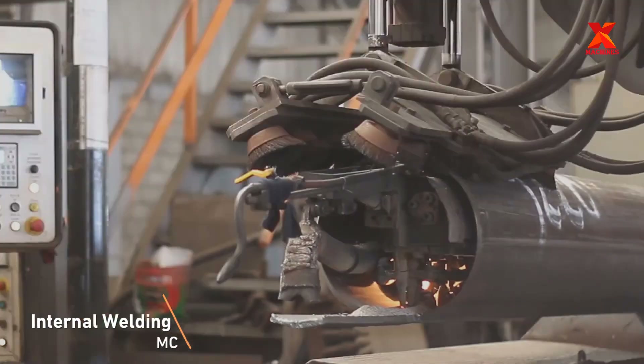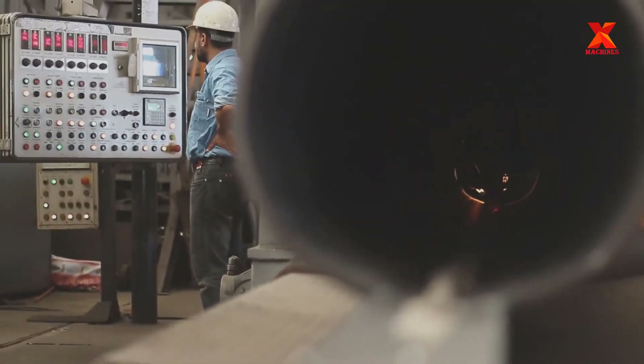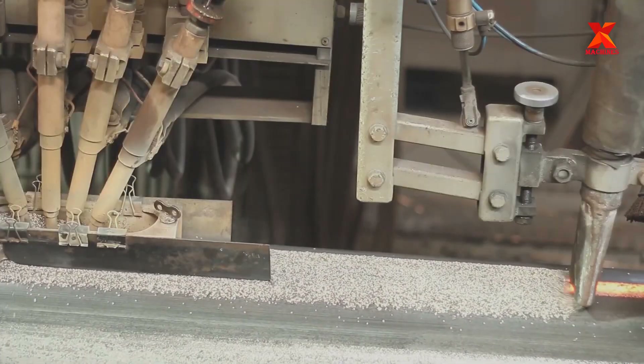Automatic submerged arc welding process using three or four wires — two welding machines working in parallel — to achieve higher productivity. Final welding stage for the external side of the pipe seam uses two automatic submerged arc welding machines with four wires.